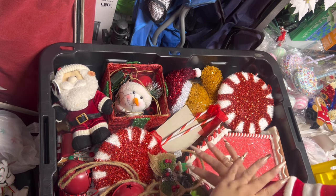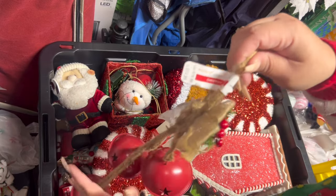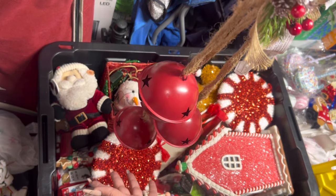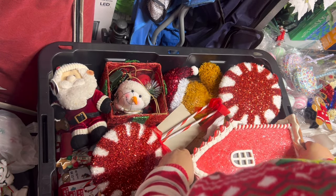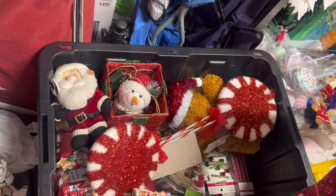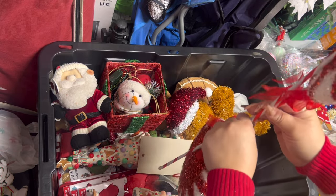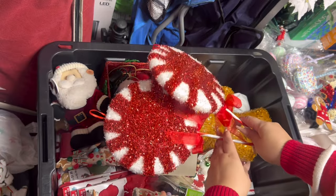Okay friends, this is bin number two. You can see a gingy house here but ignore it. I have these jingle bell balls — these came from Michael's. Let me take the house out.